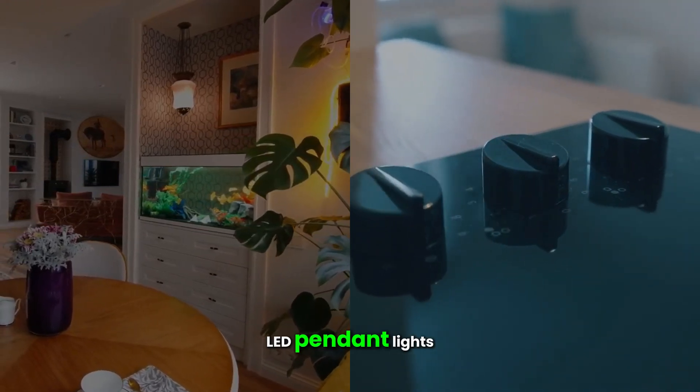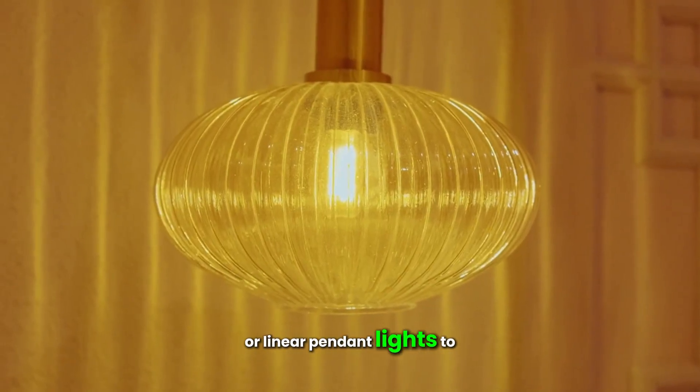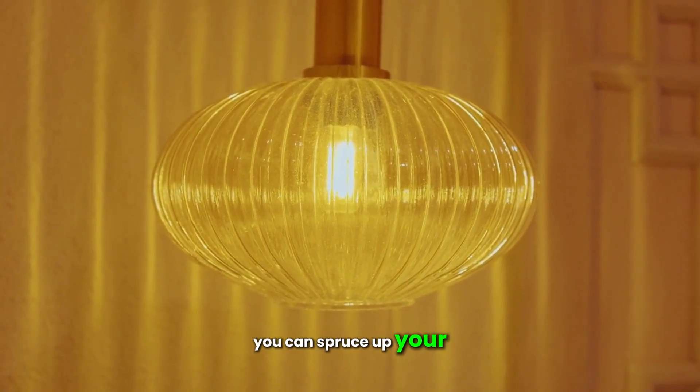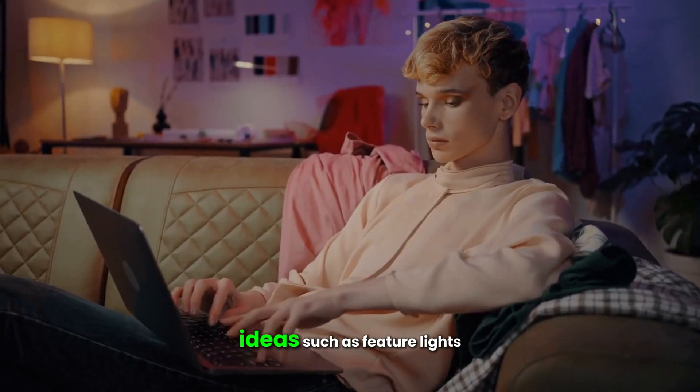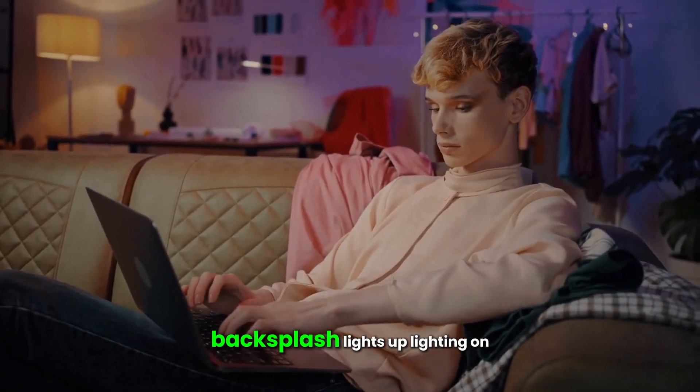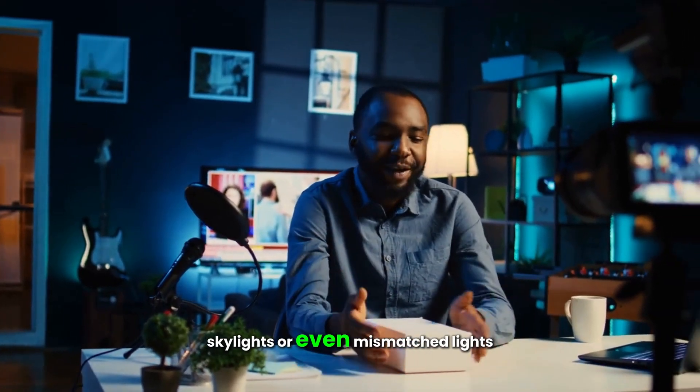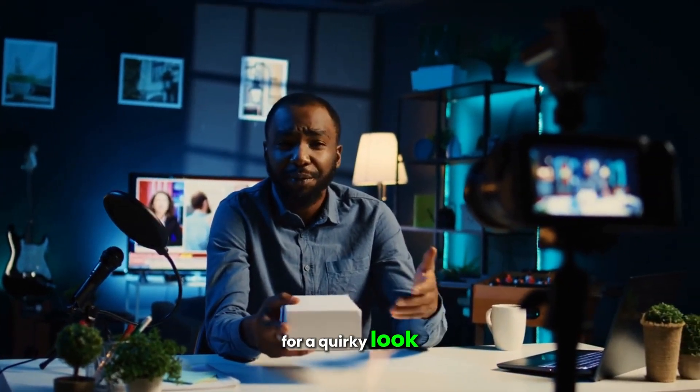For ambient lighting, think about ceiling downlights, LED pendant lights, or linear pendant lights to illuminate the entire room. You can also spruce up your kitchen with various lighting ideas such as feature lights, backsplash lights, up-lighting on walls, skylights, or even mismatched lights for a quirky look.